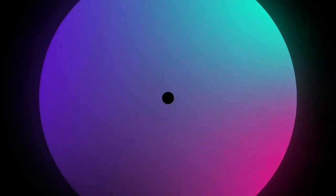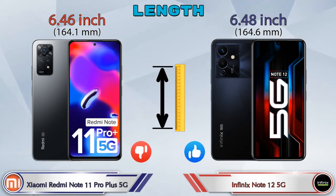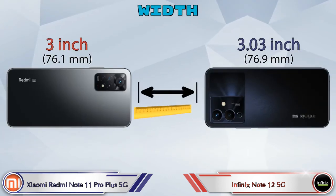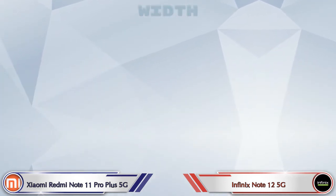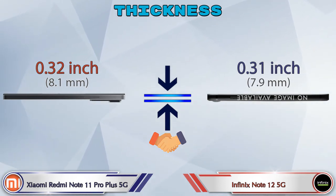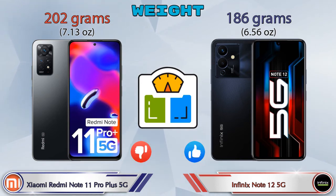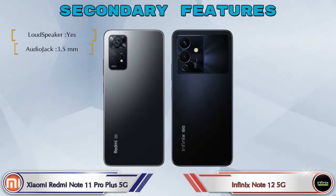Now let's check the dimensions. Length: Redmi Note 11 Pro Plus 5G is 6.46 inches and Note 12 5G is 6.48 inches. Width: Redmi Note 11 Pro Plus 5G is 3 inches and Note 12 5G is 3.03 inches. Thickness: Redmi Note 11 Pro Plus 5G is 0.32 inches and Note 12 5G is 0.31 inches — almost similar. Weight: Redmi Note 11 Pro Plus 5G is 202 grams and Note 12 5G is 186 grams.